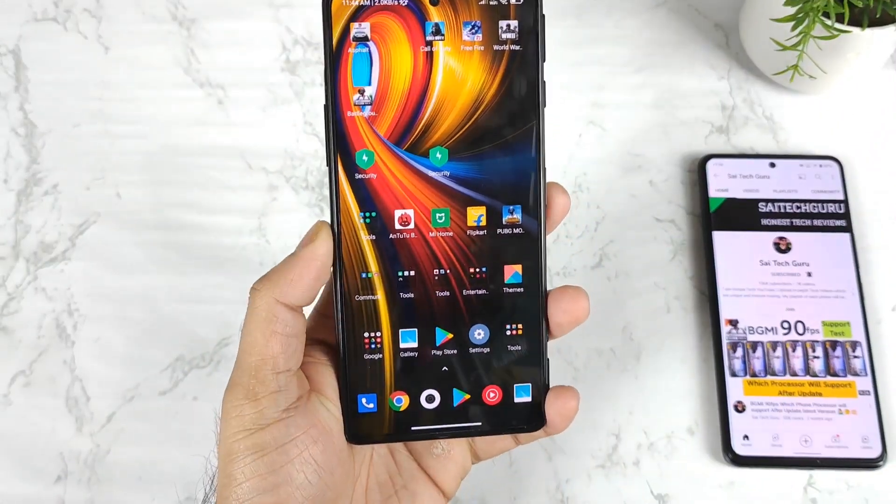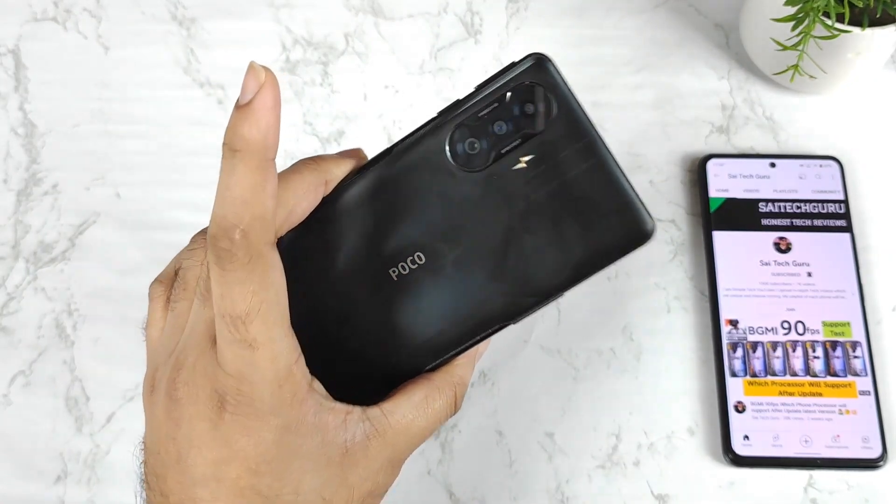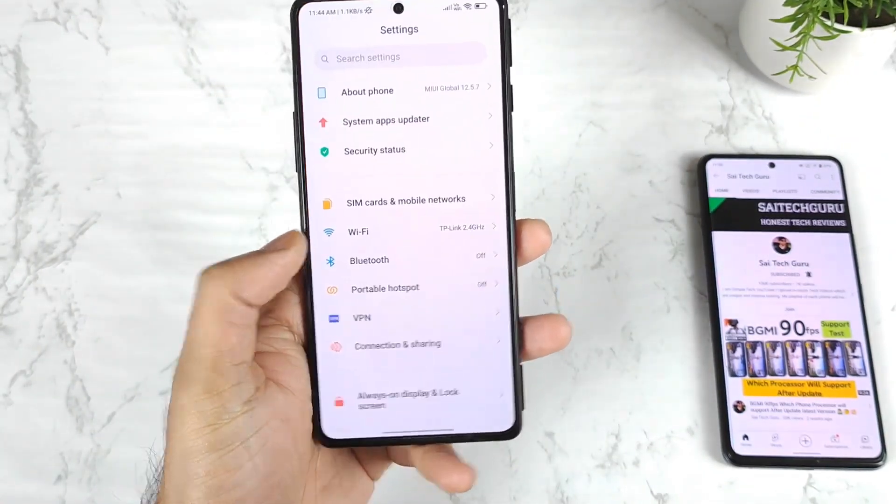Hi friends, welcome back to my channel SciTech. In this video I am going to talk about the battery draining details on the POCO F3 GT device after the recent MIUI 12.5.7 update.